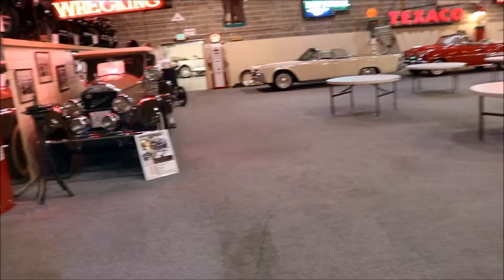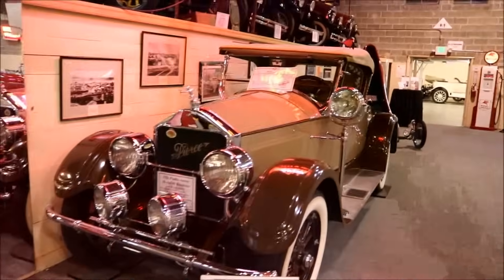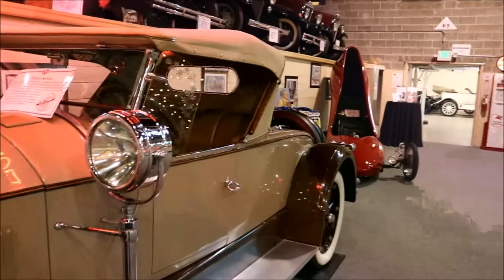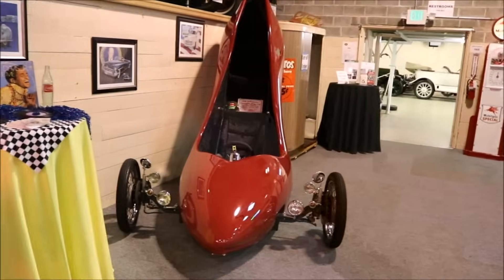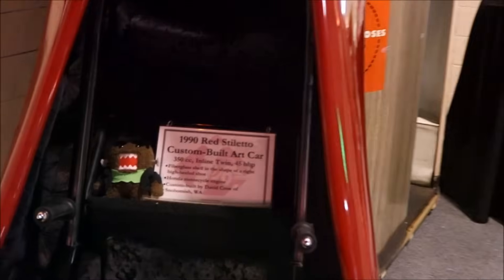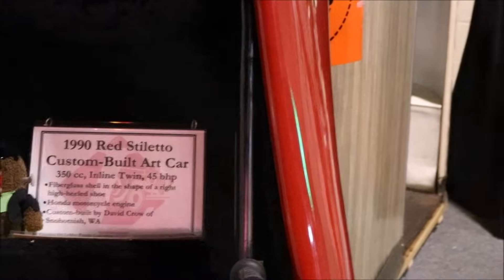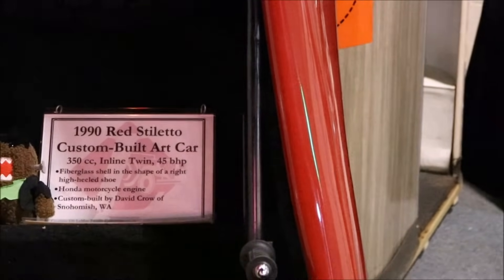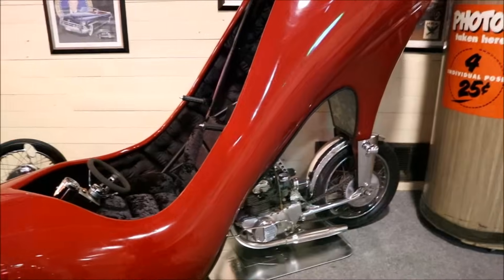Old school for you. We're rotating around, passing up some of the less interesting ones. Now look at this thing right here — this is a high heel shoe someone made in 1990. A red stiletto custom built art car, twin engine. This is definitely a high heel stiletto with an engine.